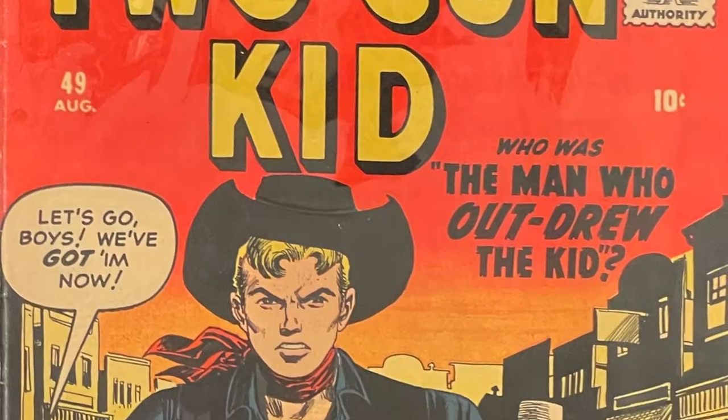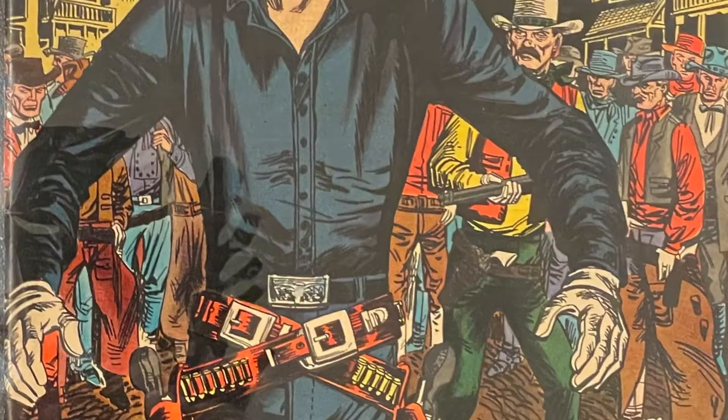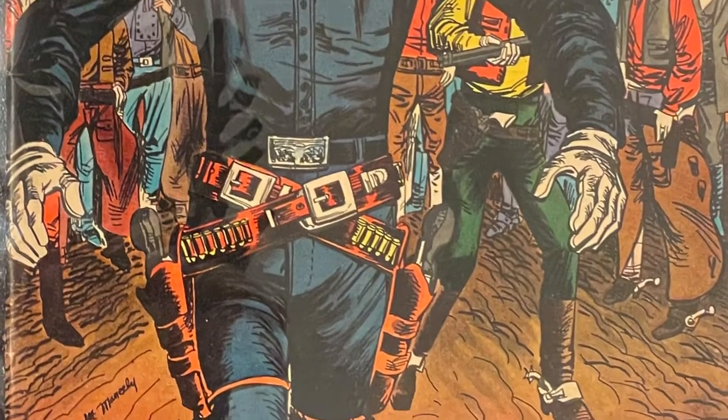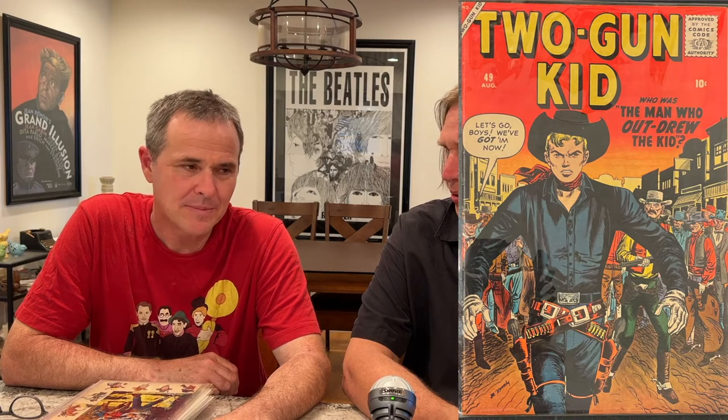Like, to get any comic book with three Severin stories in it is really spectacular. So I don't know if people watching this are even familiar with the genre and Severin. Can you just kind of talk about him for a minute? Because I know that you're a huge fan.